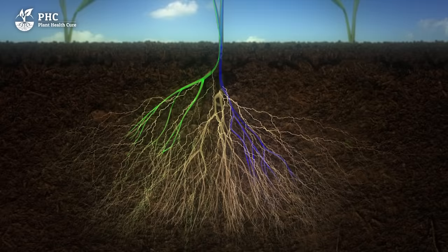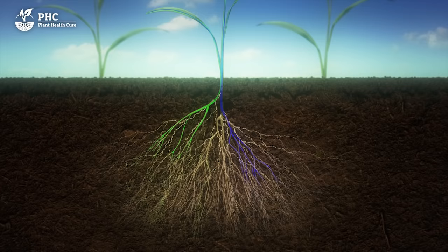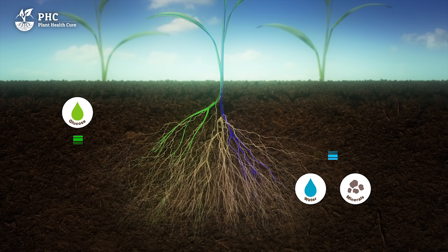The benefit to the fungi is the glucose produced by the plants. For the plants, the benefit is a larger absorption zone. This unique and constant interaction between the plant, bacteria and fungi creates a really fantastic symbiosis. The payout that the plant provides to its partners is water, minerals and glucose.